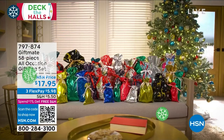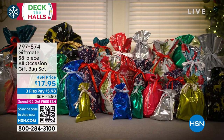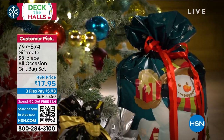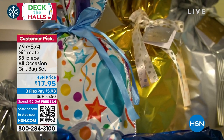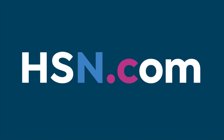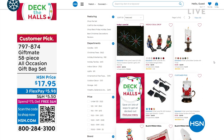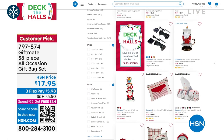If you want to put this right into a gift bag, it's going to come in a box but you can put it right into that perfect gift bag. This all-occasion gift bag set is a customer pick we bring in every year. It's $17.95 — the bow is actually part of the bag, you just pull it tight. Great for weirdly shaped gifts, oversized gifts, wine bags. They're all-occasion so you'll use them throughout the year. And we've got five flex payments on a lot of our holiday decor.